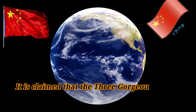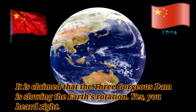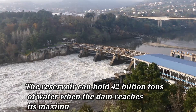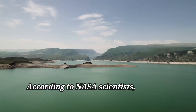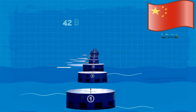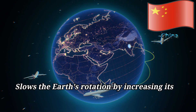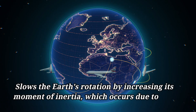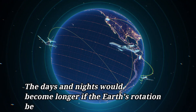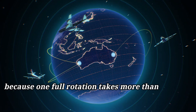It is claimed that the Three Gorges Dam is slowing the Earth's rotation. The reservoir can hold 42 billion tons of water when the dam reaches its maximum capacity. According to NASA scientists, a mass shift of that magnitude has an impact on the Earth. Raising 42 billion tons of water 5 feet 10 inches above sea level slows the Earth's rotation by increasing its moment of inertia, which occurs due to Newton's first law of motion. The days and nights would become longer if the Earth's rotation became slower, because one full rotation would take more than 24 hours.